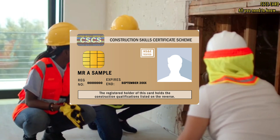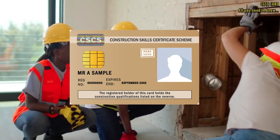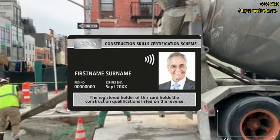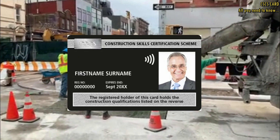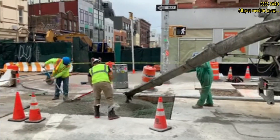The gold CSCS card is for supervisors and managers who have achieved higher qualifications and experience. The black CSCS card is specifically for individuals who have completed a construction-related PhD or master's degree level.